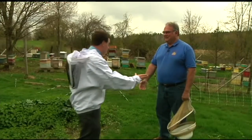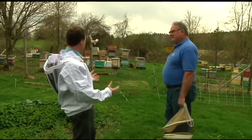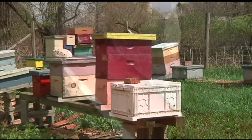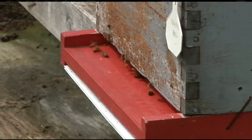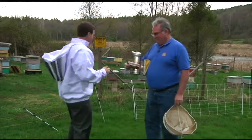Dan, thank you so much for inviting us here. We're pleased to be a part of it. Now, tell us a little bit about the apiary. Well, we've been in business for about 12 years. We run about 1,000 colonies for honey production. Let's go beekeeping!